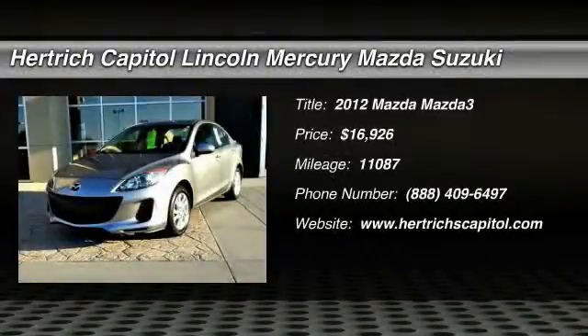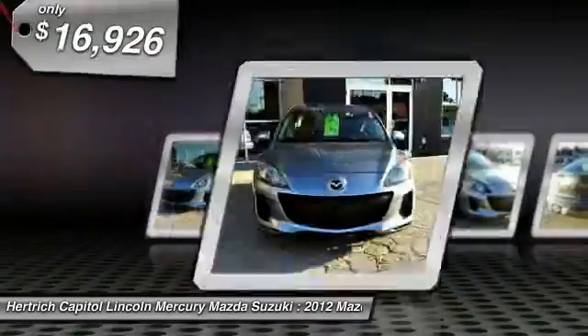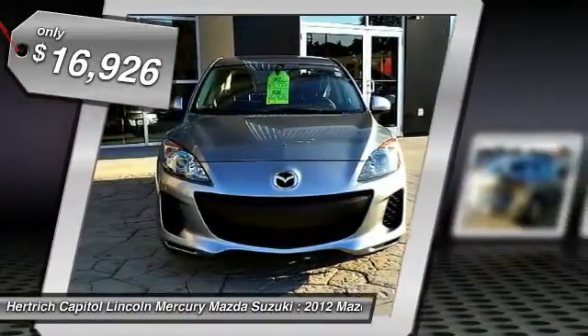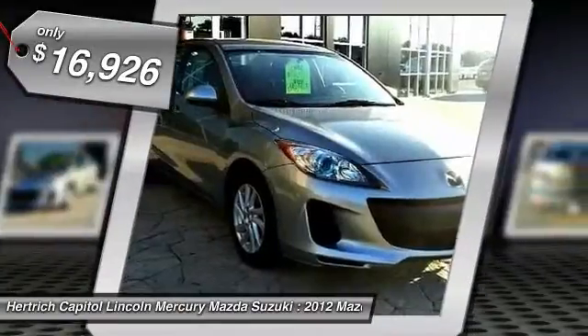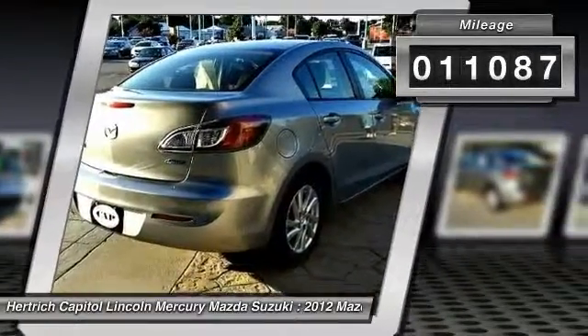Hertha Capital is excited to offer this 2012 Mazda Mazda 3. This is about the time when you're saying it is too good to be true, and let us be the ones to tell you, it is absolutely true. Just what you've been looking for. With quality in mind, this vehicle is the perfect addition to take home.